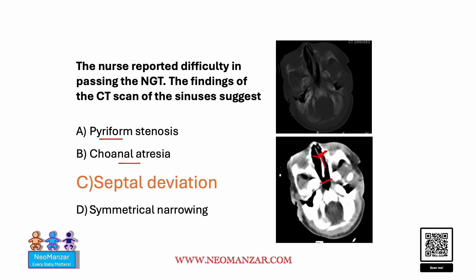The nasal canal cavity looks patent, so there's no obstruction — so those two are out. What about symmetrical narrowing? If you look very carefully, it's not symmetrical. The cavity is narrow here, and then narrow here, and wide here. So that is again a wrong choice.